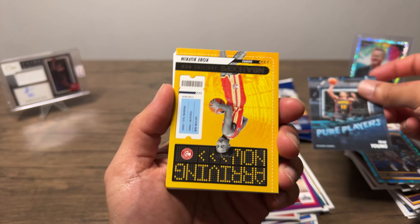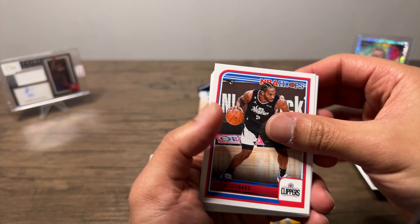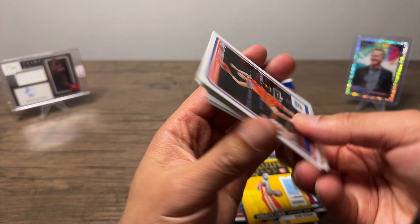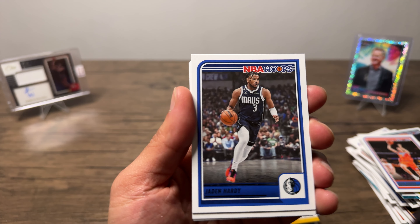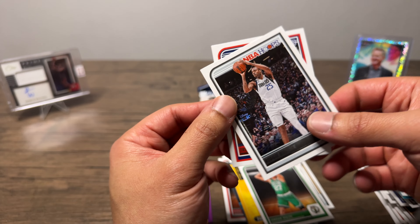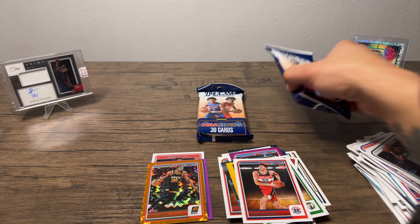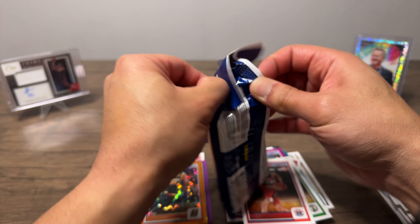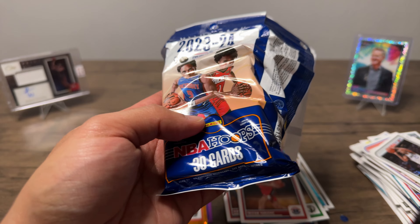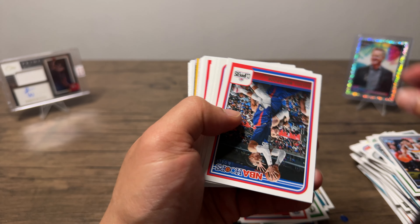Got a pure players with Trey — Kobe Bufkin, I don't know what he's been doing. Let's see if we can get through the vets — I really want a nice one. Jaden Hardy, Klay, Jordan Walsh, Reggie Bullock, Tristan Vucevic — I don't know how you say that. All right, two more packs left. Next pack — JV, Kai, Westbrook.